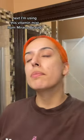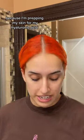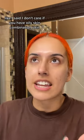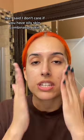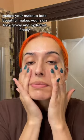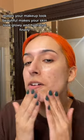Next, I'm using this vitamin mist from Miracle Beauty because I'm prepping my skin for my hyaluronic acid, also from Miracle Beauty — their Deep Hydration Serum. I don't care if you have oily skin or combination skin, hydrate your skin because it makes your makeup last longer, makes your makeup look beautiful, and makes your skin look glowy and hydrated.